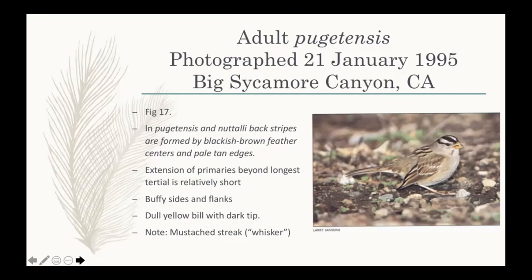The head striping, while black and white, is not nearly as contrasty, bold, or flaringly white as in nominate Leucofries or Oriantha. In structure they differ slightly as well — being relatively short-distance migrants or non-migratory in Nuttali's case, their wing tips are a bit shorter. These are the basic characters of Pugetensis, and they apply to both Pugetensis and Nuttali within this Pacific Coast group.